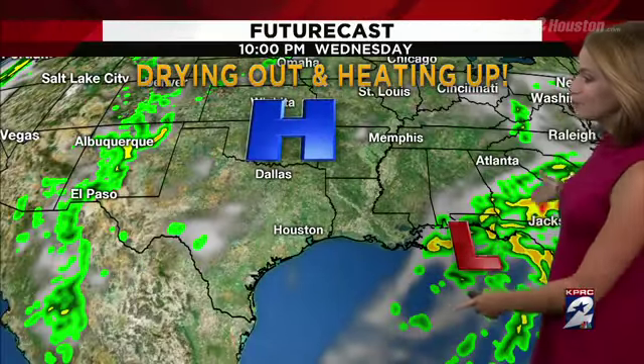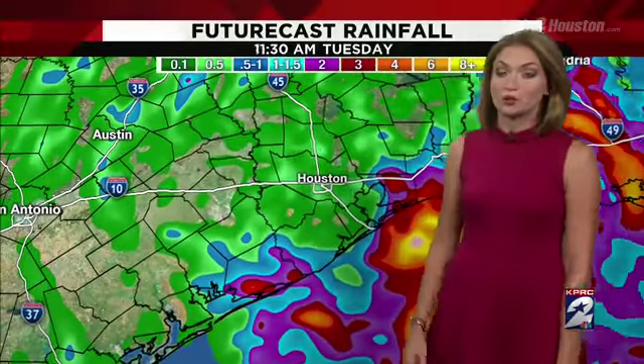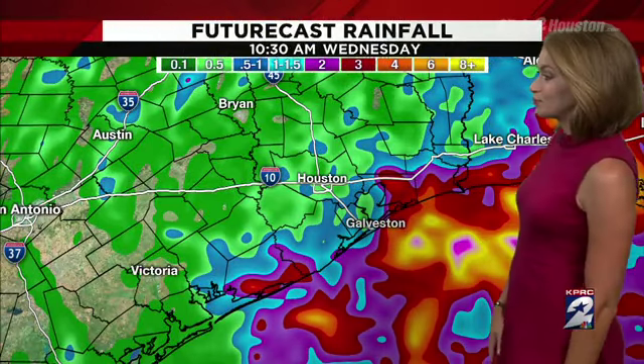Eventually it does clear us — by Wednesday it's off to the east. High pressure moves in and we'll have gorgeous weather for the rest of the work week. So just today and also Tuesday that we have to get through.